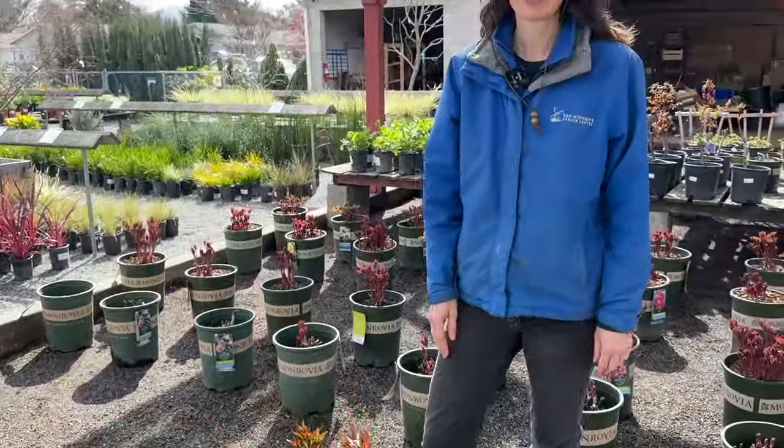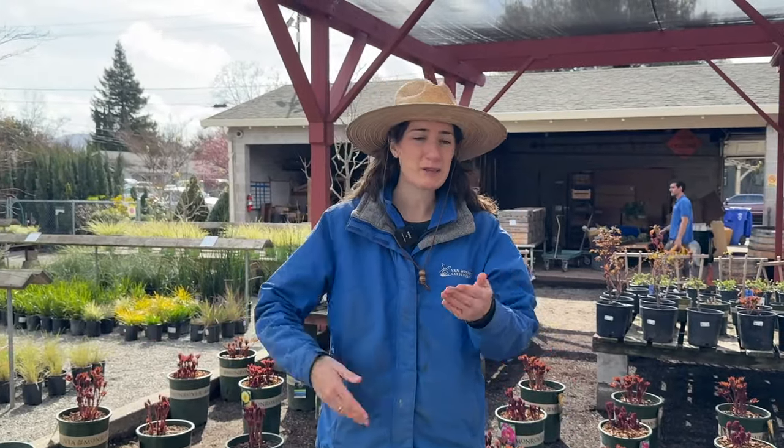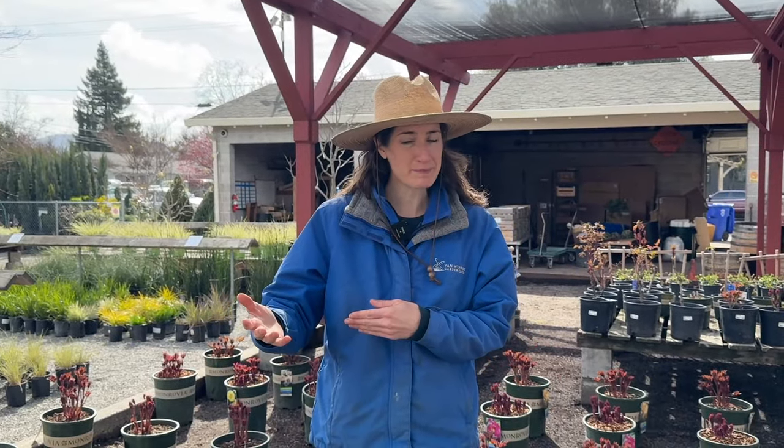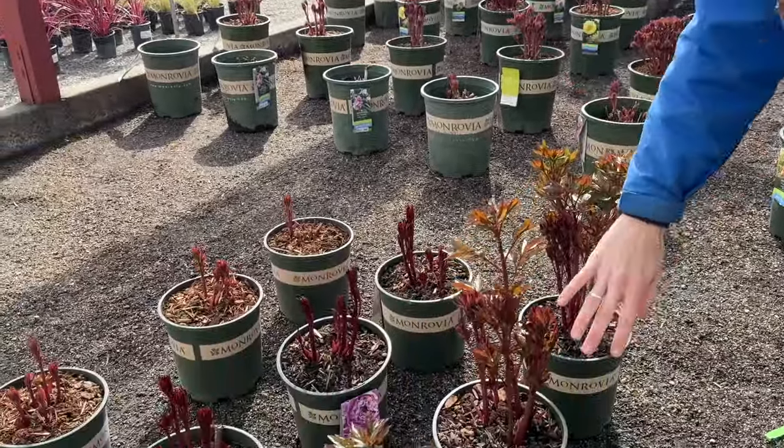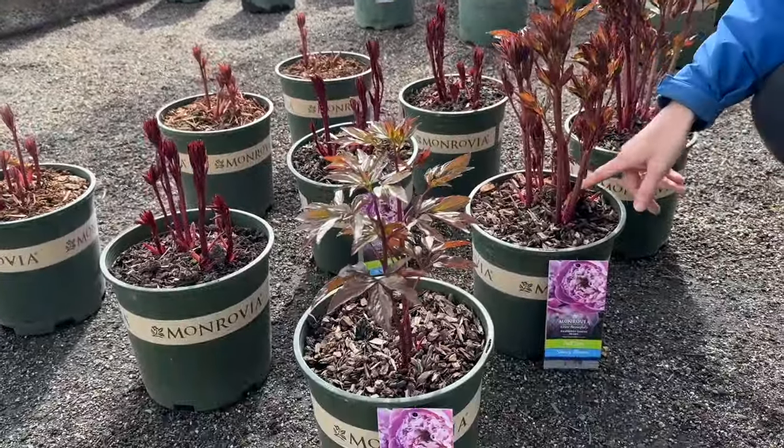This is so exciting! So it's March, and the peonies have arrived. We get them about once a year in the springtime. As you can see right now, they are just starting to push new growth — no flowers yet, but the flowers will be here shortly.